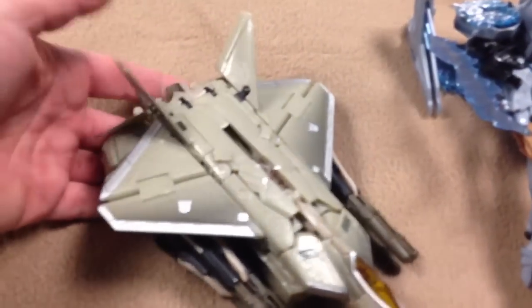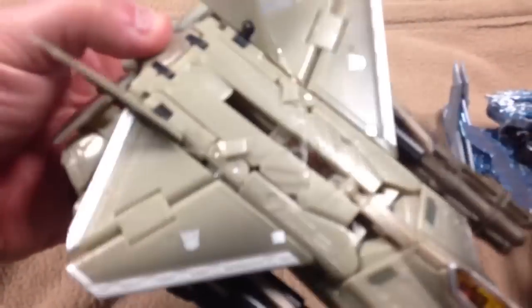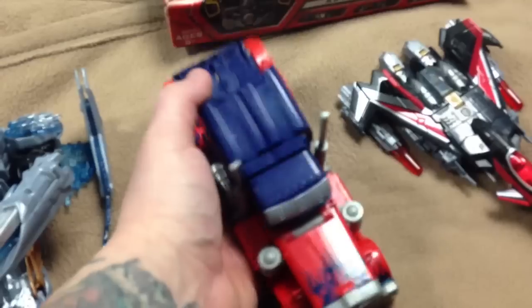Everything, by the way guys, is 100% complete. Up here is the first movie Starscream — 100% complete, still has the elastic bands on it, so it has not been transformed. Same thing with this one — this is the Voyager Megatron from the first movie, 100% complete. And this Optimus Prime Voyager from the first movie.